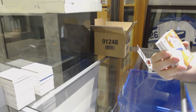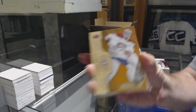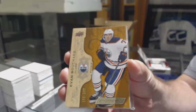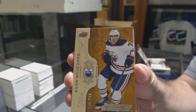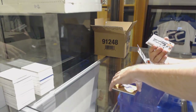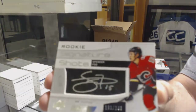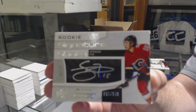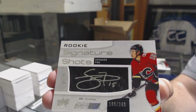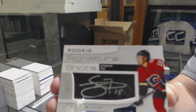We start out with the Montreal Canadiens, $2.99 carry price. For the Oilers, Evan Bouchard. We've got for the Calgary Flames, Signature Shots to $2.49, Spencer Fu.